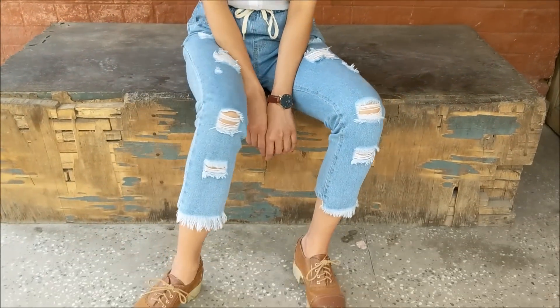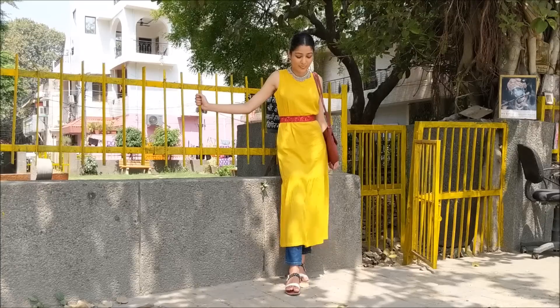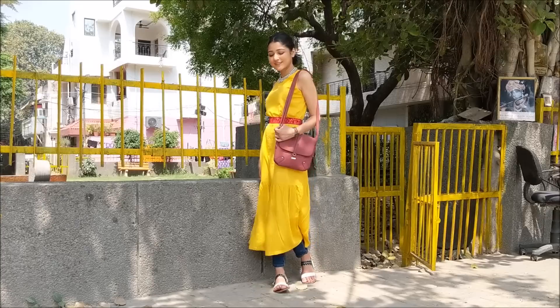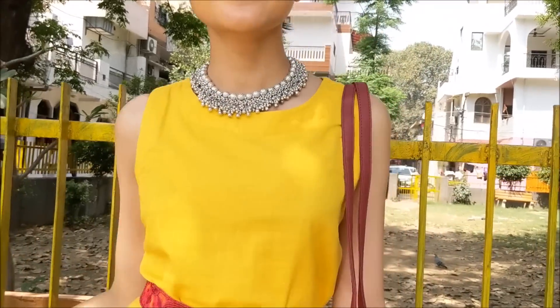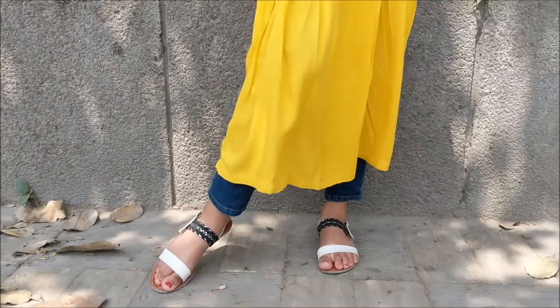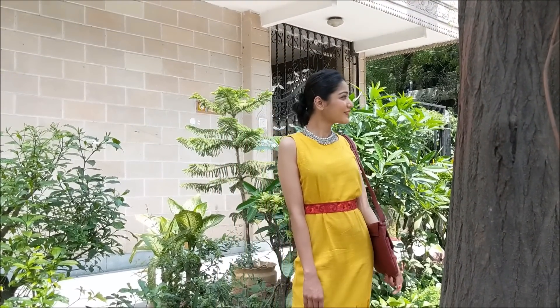Next I have a look that quite literally screams summer — wearing my yellow maxi dress from Westside with jeans. I just love this combination of a maxi dress or skirt with tight fitted jeans inside. I added a pop of bright red color to highlight my waist area, flats to keep my feet comfortable, and a bun which gives it a chic look that I really like.